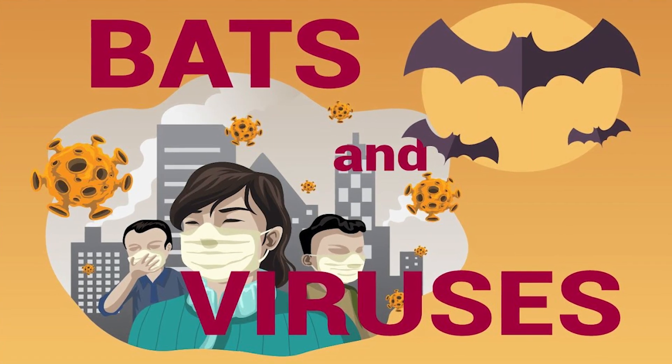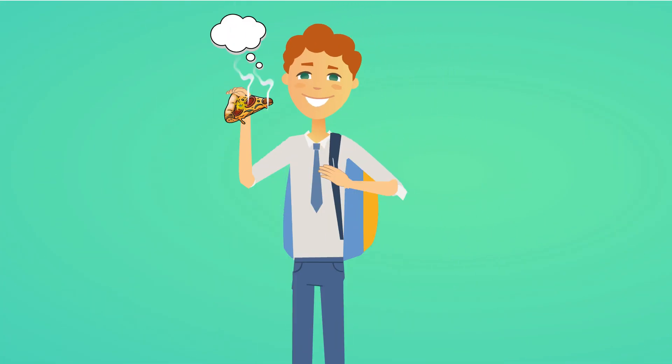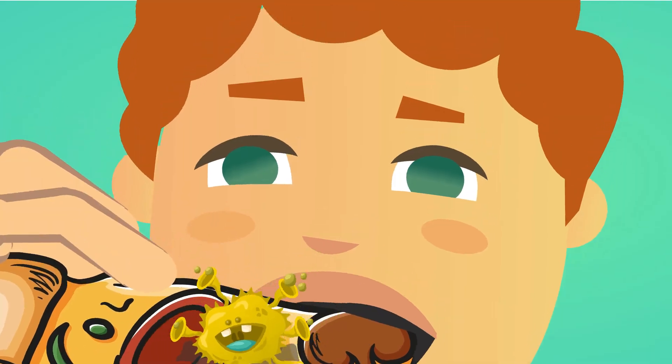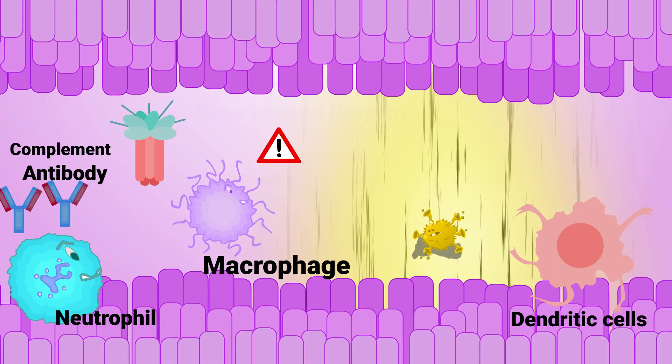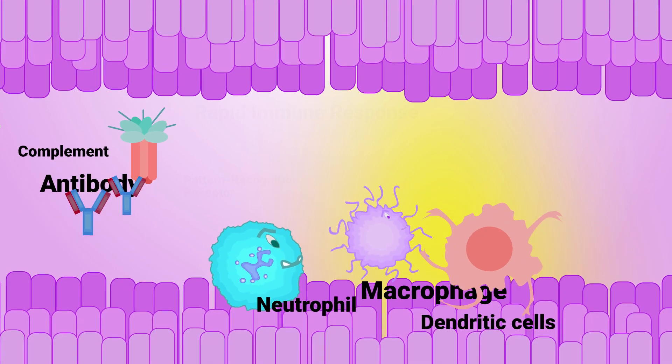If you have watched my previous video on bats and coronaviruses, you already know that anytime a pathogen enters our body, our immune system reacts by recruiting an array of immune cells, antibodies, and complements to destroy pathogen-infected cells.